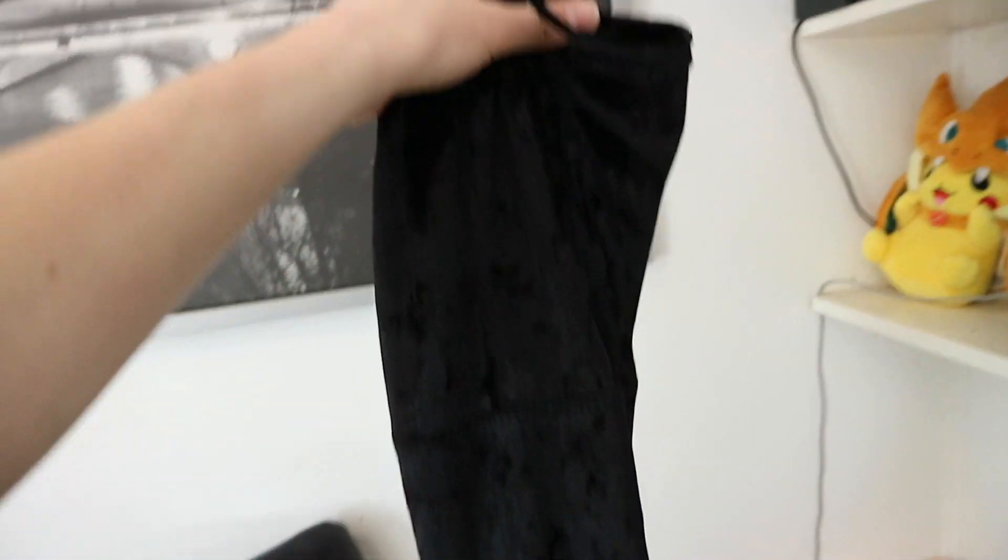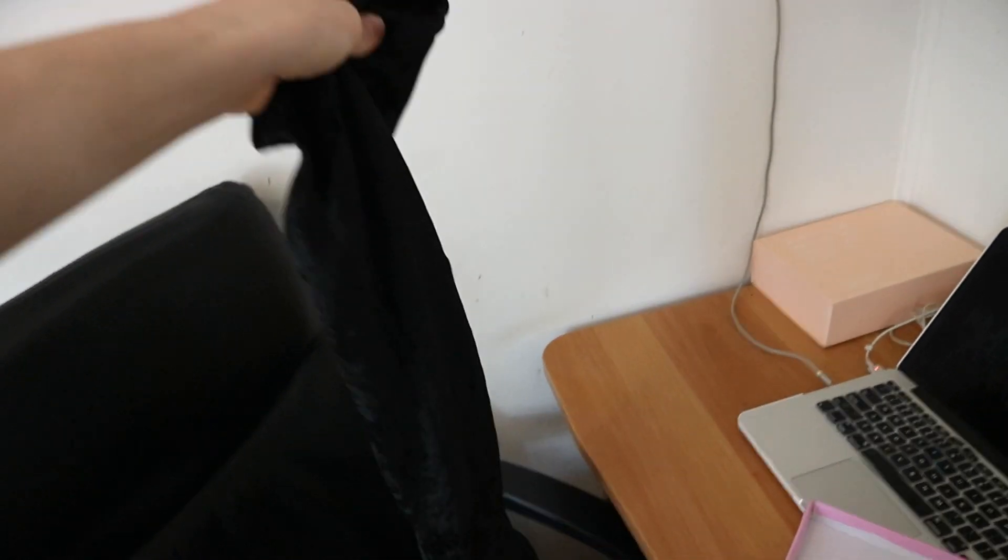So here are my boots. As you can see, it's a gorgeous black crush velvet with a small heel, and they come up just above the knee. Now I know that I'm going to be working black crush velvet into other aspects of the costume.